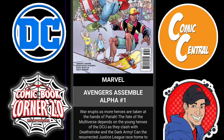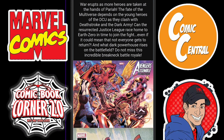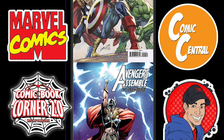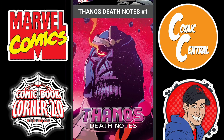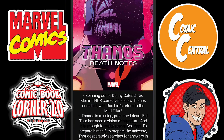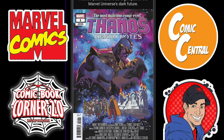Now we move on to Marvel. We have Avengers Assemble Alpha Issue 1. This is all the Avengers coming together for Jason Aaron's final hurrah on his run. You get to see some of the variant covers for it here. Next, we have Thanos Death Notes Issue 1, spinning out of the pages of Donny Cates and Nick Cline's Thor. This is a one-shot, so if you're into that story and want to see a little bit more, go ahead and check it out. That's a pretty cool cover right there — it's like a movie poster.